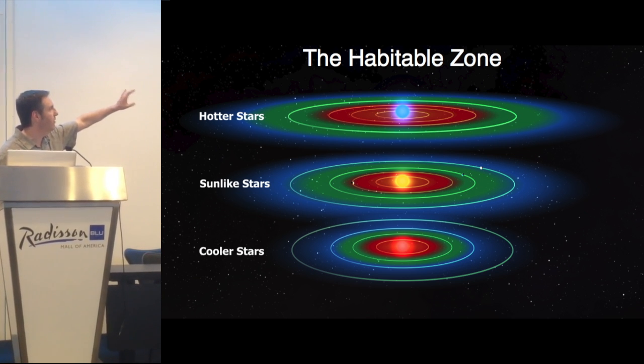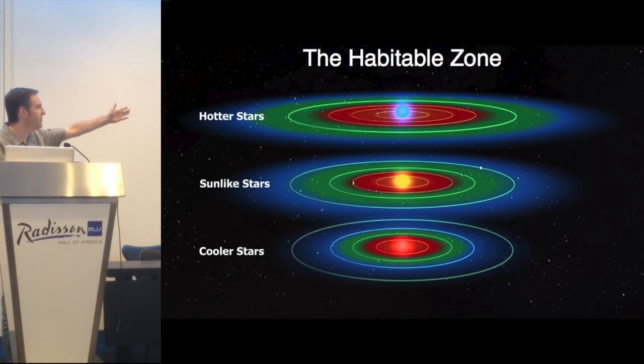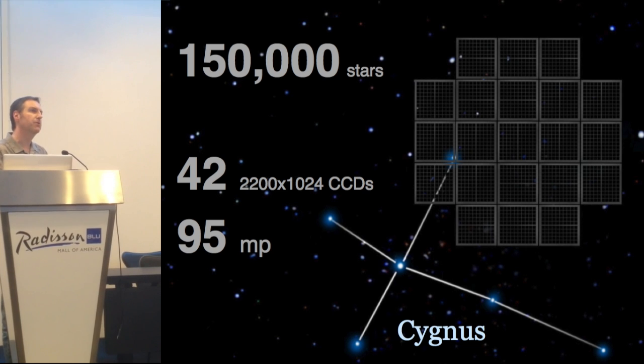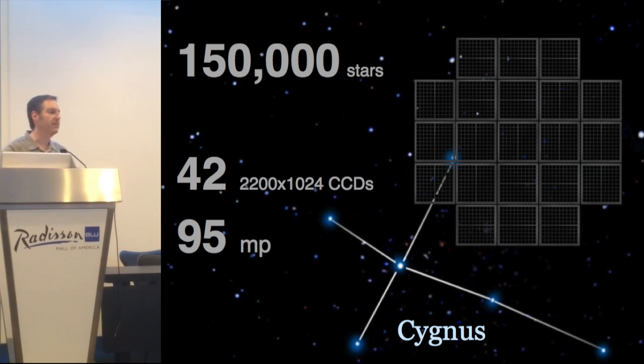What we're interested in knowing is whether or not a planet can exist in that magical distance called the habitable zone. Hotter stars have habitable zones farther away; cooler stars have habitable zones much closer to their stars. We want to use Kepler to look at a very large area of the sky in the constellation of Cygnus, looking at 150,000 stars all at the same time.